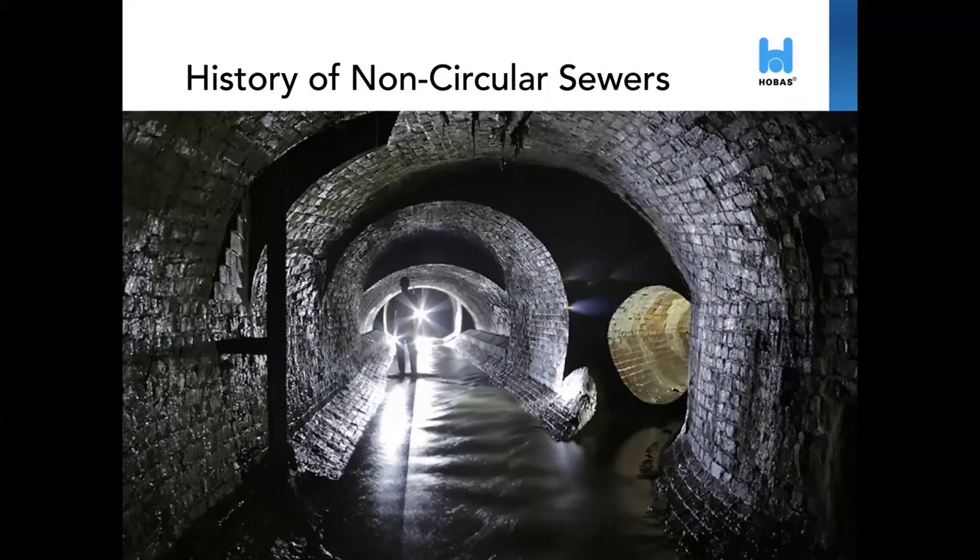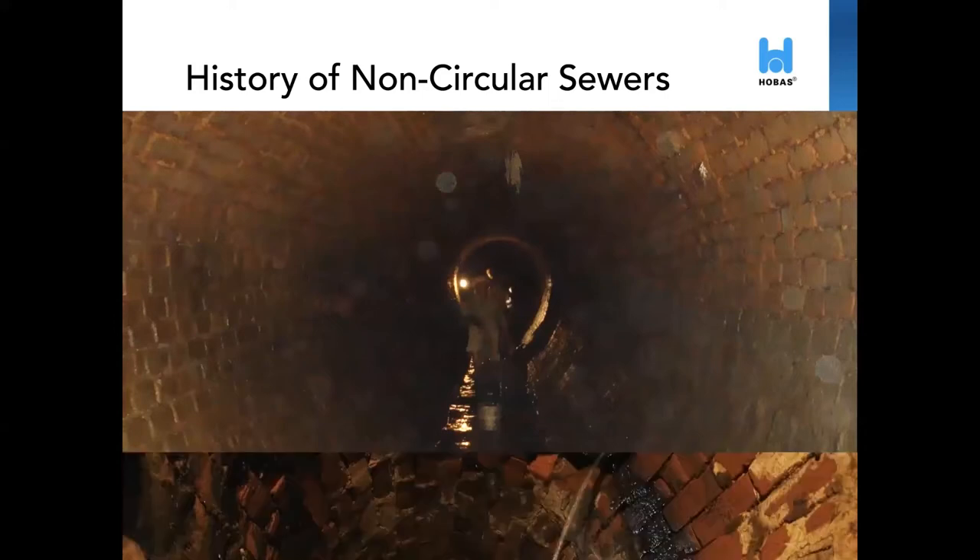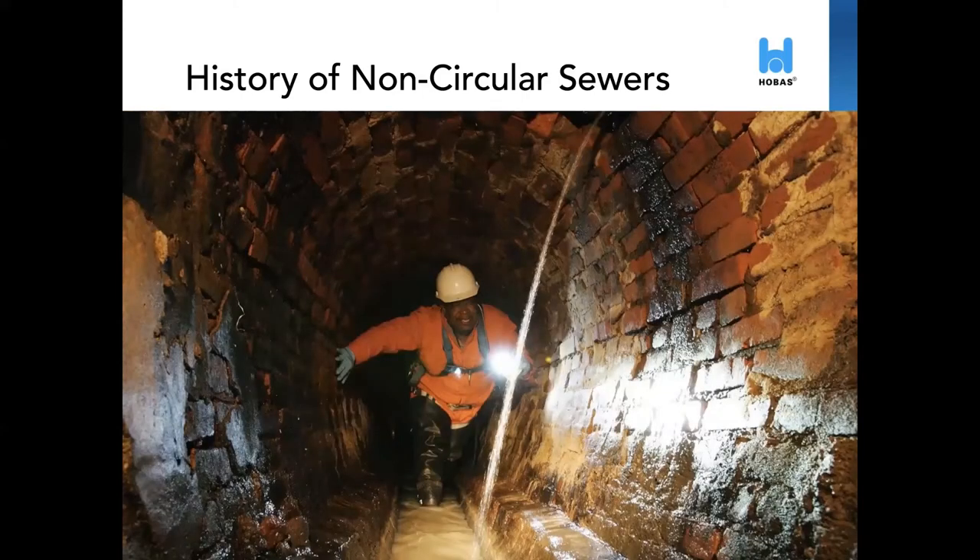Non-circular sewers were developed to efficiently handle various volumes of flow. In the late 19th century and early 20th century, combined sewer systems were popularized around the world. A combined sewer system would collect rainwater runoff, domestic sewage, and industrial wastewater into one pipe. Under normal conditions, it transports all the wastewater it collects to a sewage treatment plant for treatment, then discharges this to a body of water. The narrow bottoms in NC sewers enable self-cleaning by having a minimum flow velocity for dry weather conditions and a much larger area in case of storm conditions. Most of these sewers are now over 100 years old and well past their original lifespan.